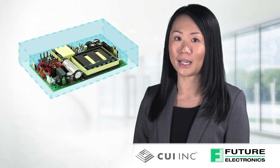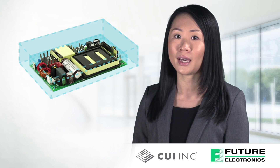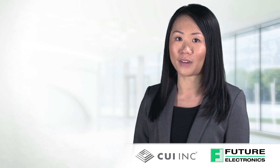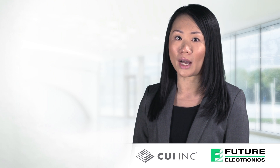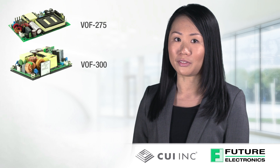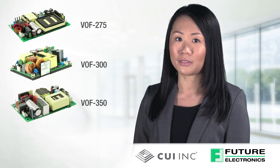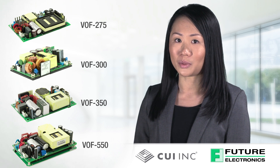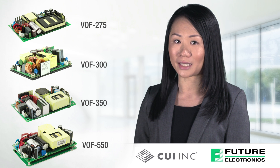CUI's Power Group has introduced a new series of six open-frame AC to DC power supplies ranging from 180-watt to 550-watts. The VOF 275, VOF 300, VOF 350, and VOF 550 series are rated at 275-watt, 300-watt, 350-watt, and 550-watt respectively.